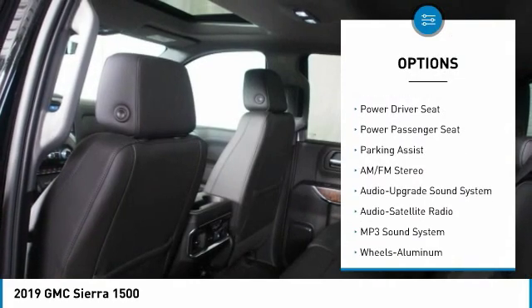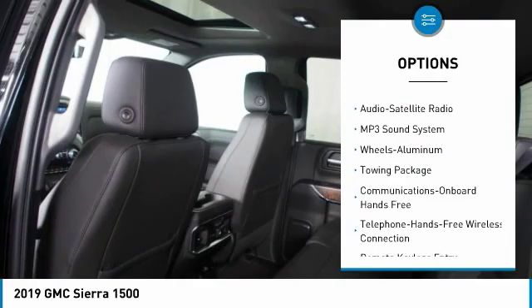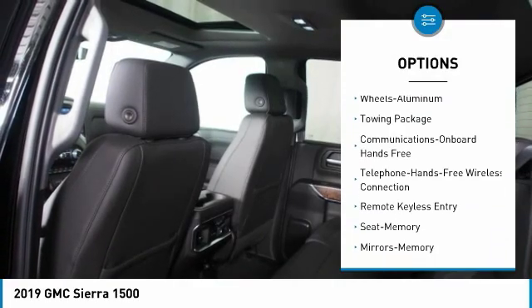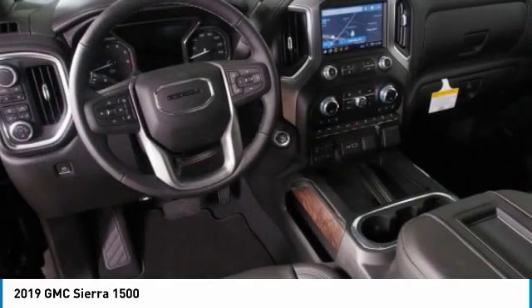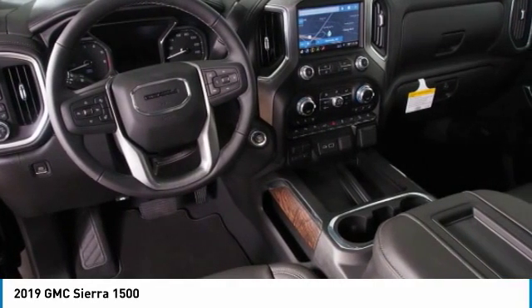Running boards, anti-lock braking system, traction control, power passenger seat, navigate communication system, four-wheel drive, Bluetooth wireless data link for hands-free phone, Homelink garage door opener, power steering.